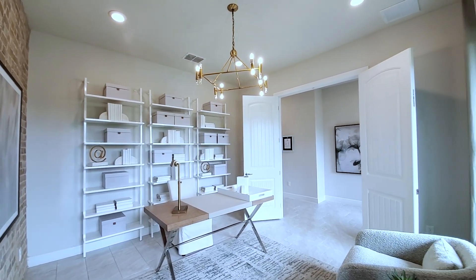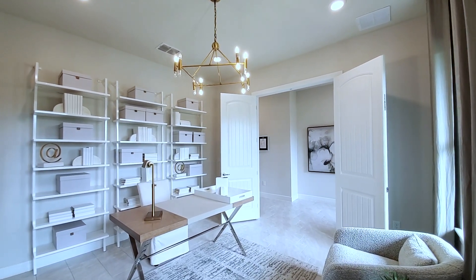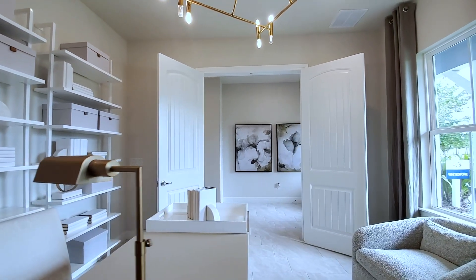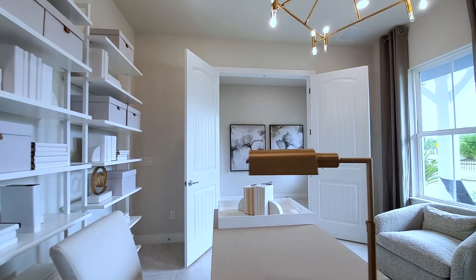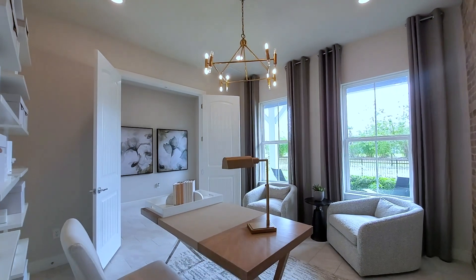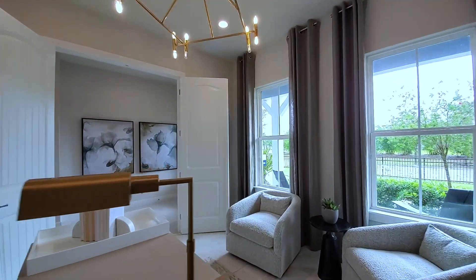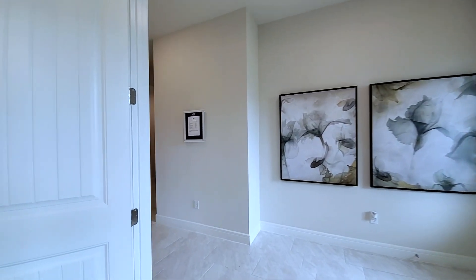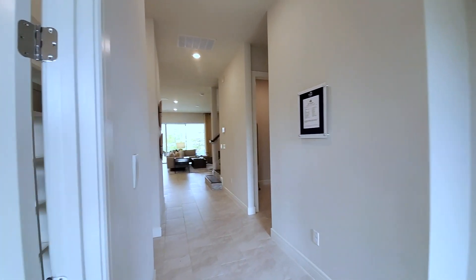It gives you that rustic feel, but very shabby chic with the design in here. You have the chandelier, white bookshelves, white wall, and the French doors. Really love this. You can convert this into a bedroom, which will make this a fifth bedroom. With this fifth bedroom, you make this half bath into a full bath as well.